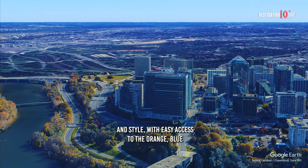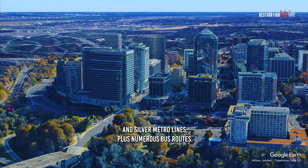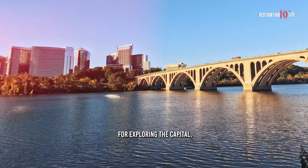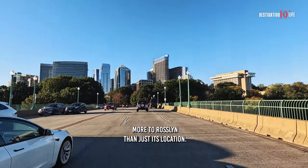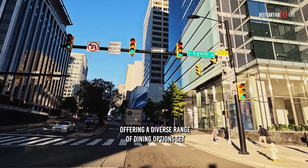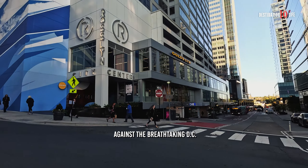With easy access to the orange, blue, and silver metro lines, plus numerous bus routes, it's the perfect starting point for exploring the Capitol. But there's more to Rosslyn than just its location. It's a neighborhood with an urban heartbeat, offering a diverse range of dining options set against the breathtaking D.C. skyline.